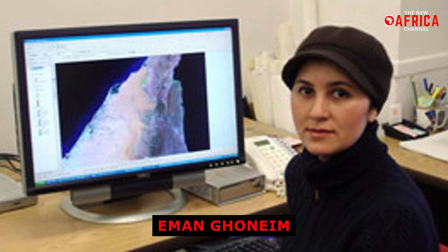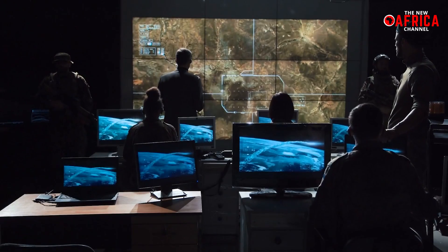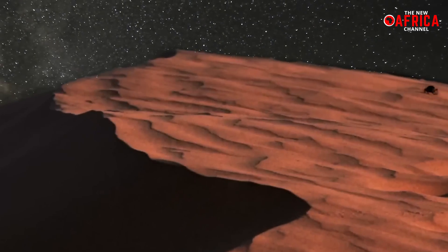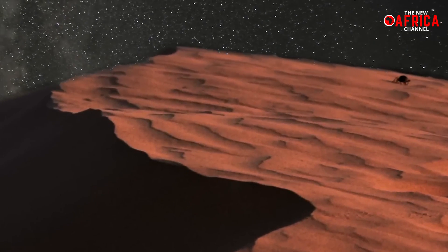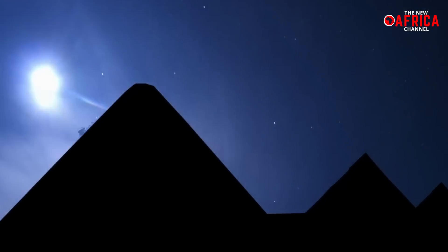Eman Ghoneim, the lead author of the study from the University of North Carolina Wilmington, and her international team used radar satellite imagery to map this buried river. The technology allowed them to penetrate the sand and reveal hidden features, confirming the river's course through surveys and sediment cores.